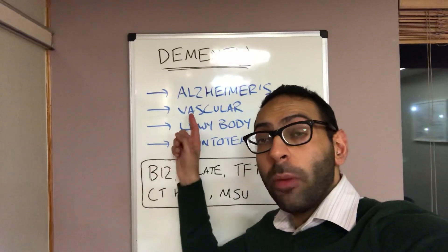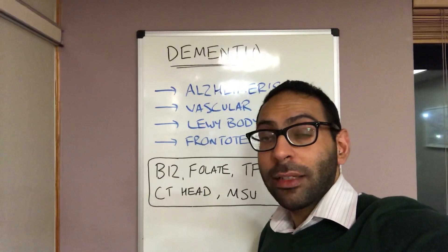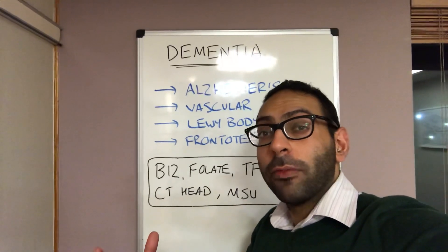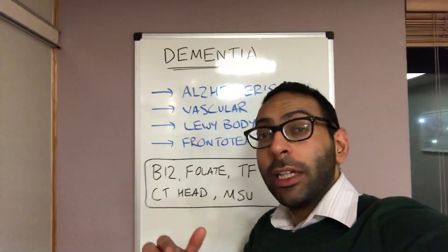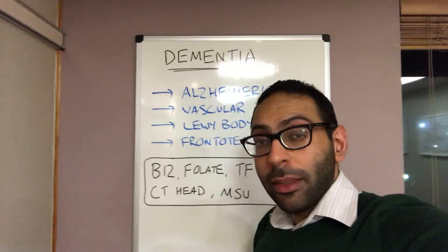Causes-wise, by far the commonest cause is going to be Alzheimer's disease — roughly about 75% of cases. Typical pathology: you look at things like cerebral cortex atrophy, you see these amyloid plaques, and you can see these neurofibrillary tangles. Around three quarters of cases.